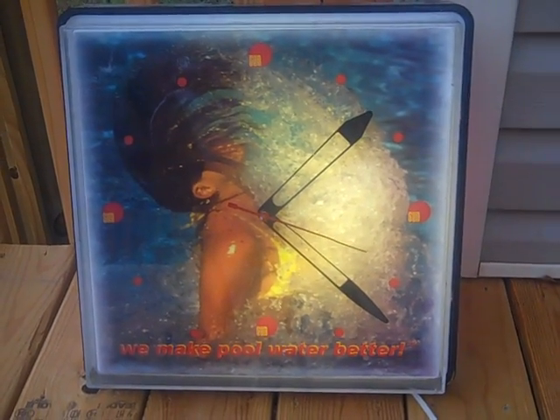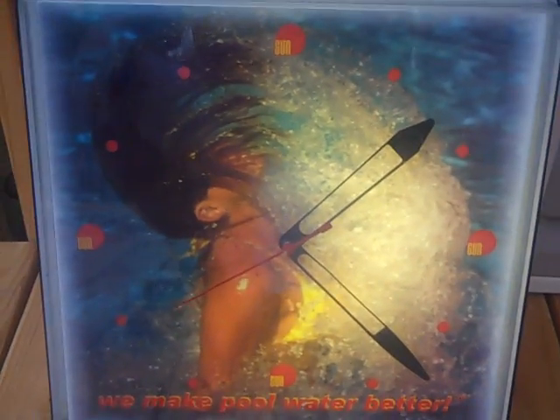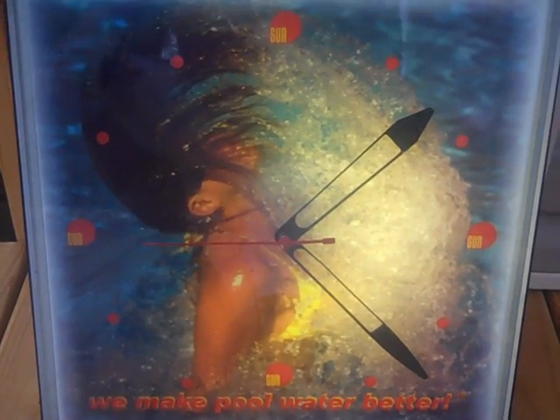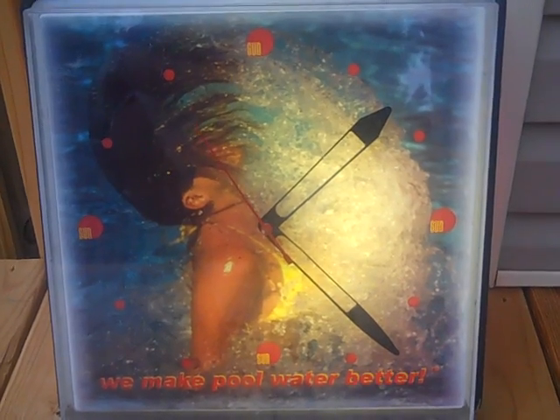I'll tell a little bit about the story in the next video with all my finds, because there's a lot of other stuff that goes along with this one. As you can see, this is a working clock — the lighting works. It's a woman in a bikini splashing water, a really cool piece in really good shape. It's been hanging in the same guy's shop for 20 years. I have no idea what a display clock like this will bring, but I've only got three dollars in it.